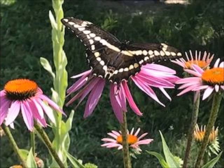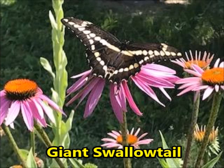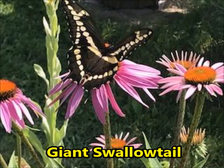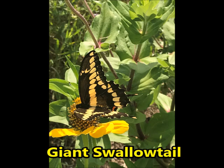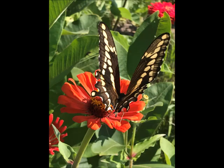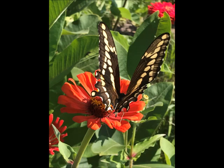The next swallowtail I'd like to share with you is the Giant Swallowtail. It has showed up in my garden each of the last couple years. It's a large butterfly — the largest in North America — with a wingspan from six to seven inches. It loves the purple coneflowers, the phlox plants, and it really likes the zinnias. These butterflies have a rapid wing movement that makes them really easy to identify. I absolutely get excited when they show up in my garden.